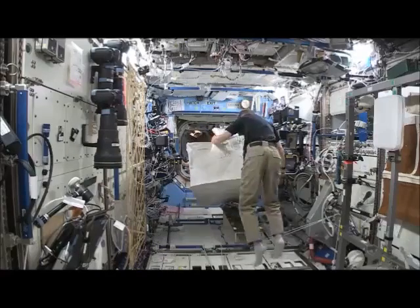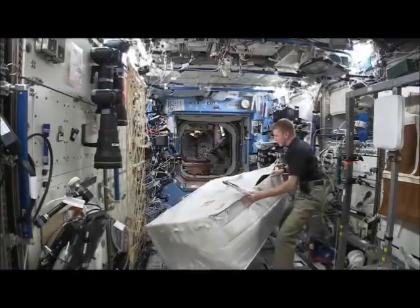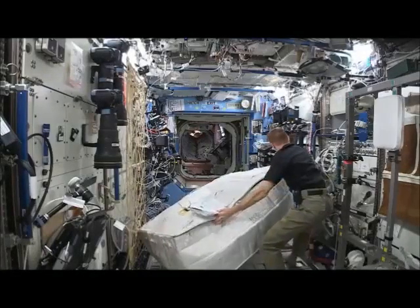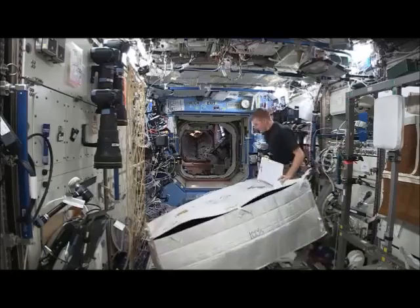This is Mission Control Houston. On board the International Space Station, here we see one of the International Space Station crew members moving a bag from the Cygnus resupply ship into the U.S. laboratory Destiny.